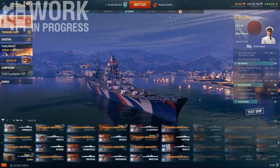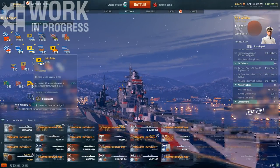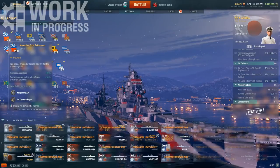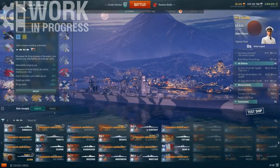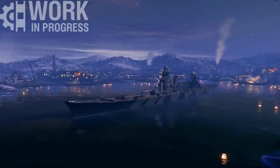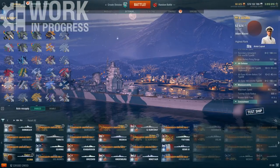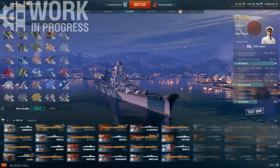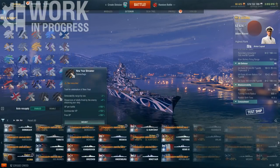In general the ship has just been very fun to play. Flag-wise it's pretty standard — running heal, India Yankee for reduced fire duration, additional speed, faster cooldown, and better AA. Let me show you the camo — it looks quite good. This is the default camo on the Azuma, and then you can modify the colors to an alternate scheme. Personally I'm just running New Year's Streamer camo — I quite like it, it looks pretty spicy.